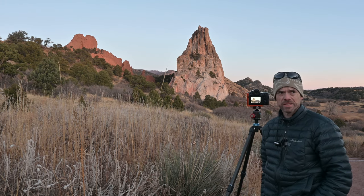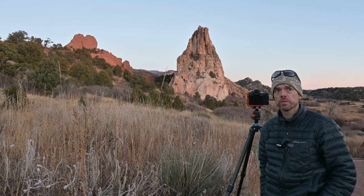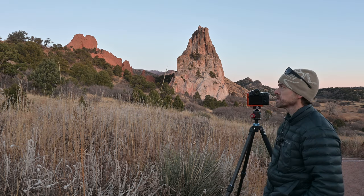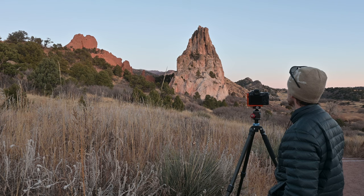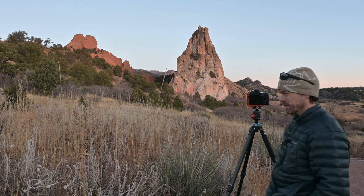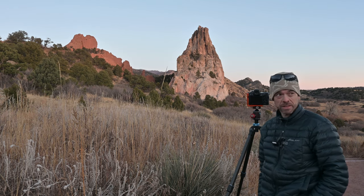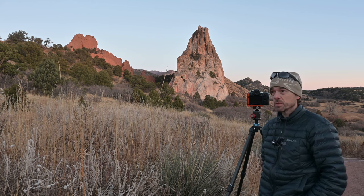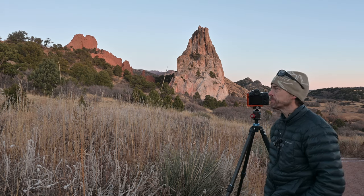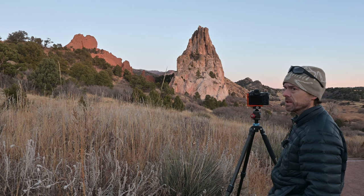I use days like this to scout out compositions for future shoots a lot of times. I think there could be a pretty good composition right here when the yuccas are in bloom, so I have to put that in my little list of notes to make sure I come back this way late summer.